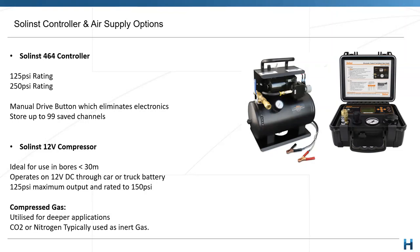The main option we move to for anything deeper is compressed gas. CO2 or nitrogen are typically used as our inert gases. The preference between the two can depend on what you may be sampling for. Some people prefer nitrogen as it's typically a more inert gas, and you can achieve a bit higher PSI ratings for deeper applications. We mostly utilise CO2 at HydroTerra, but you get the flexibility to choose either option.